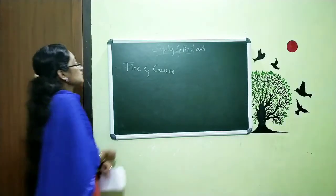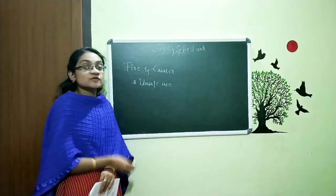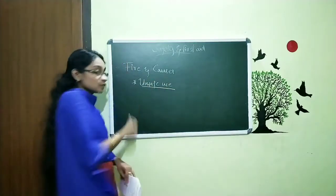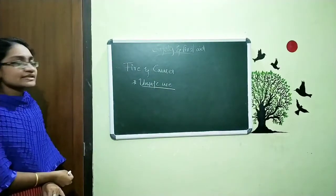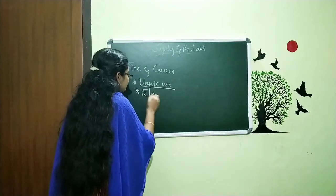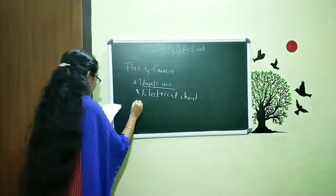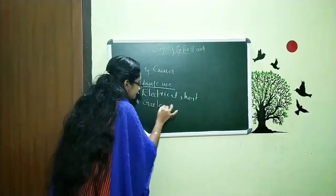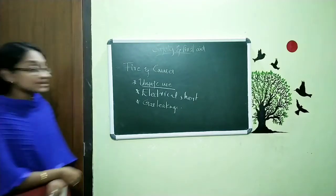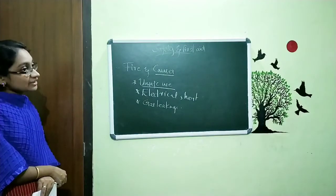The causes of fire may be because of the unsafe use of matchsticks or fireworks and different things. That means the unsafe use of different things leads to fire. We also discussed that fire can occur because of an electrical short circuit, and also gas leakage. These are some of the points we discussed in the last class — the causes for getting fire — and that is what we concluded.